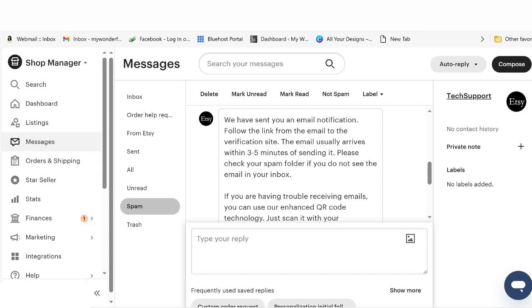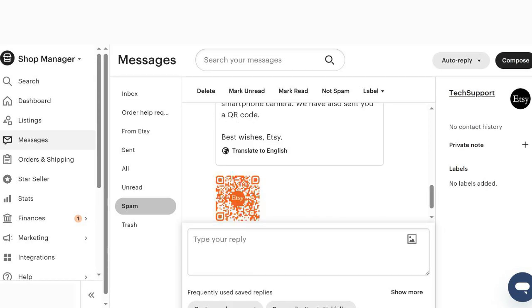What bothers me is this looks legit, guys. The Etsy logo is there, it says 'Tech Support' — this looks like it could actually be from Etsy, especially with the logo so prominent. But again, it came to my inbox. The QR code page also has the Etsy logo, and knowing that Etsy will not send you anything like this in your inbox — and that anything legitimate from Etsy will appear in the tab that says 'From Etsy' — is the key.